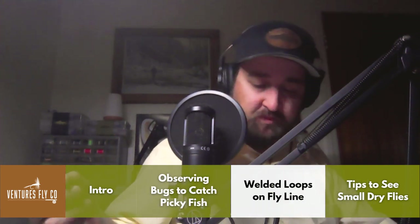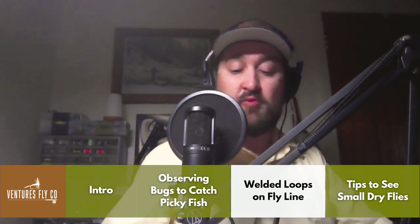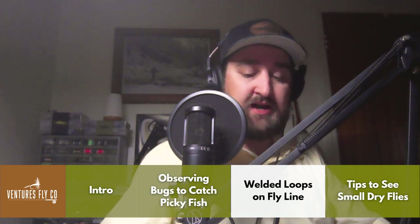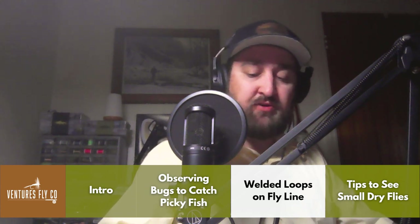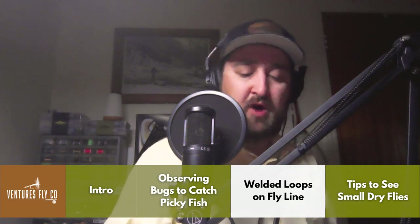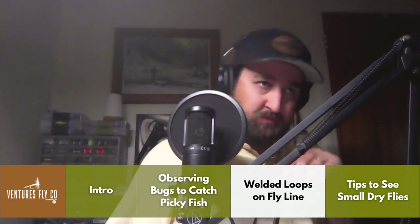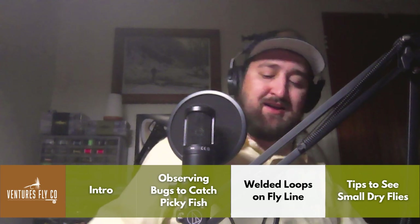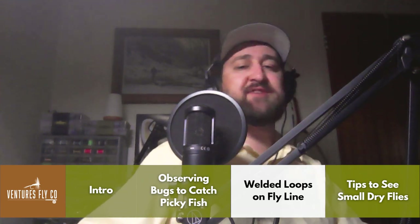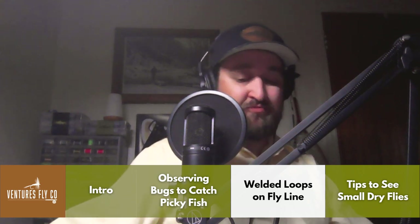Next question comes from Craig from Utah. Craig, that's actually a really good question — it's a pretty fun topic to chat about too. I actually prefer not to use any loops in my fly line at all.